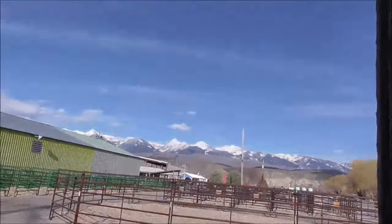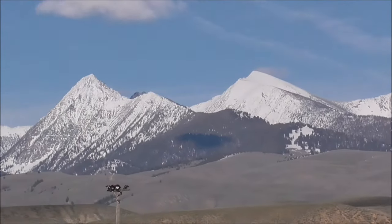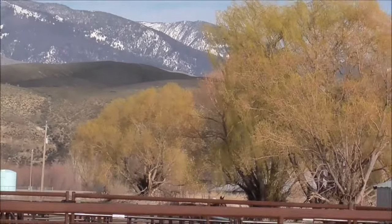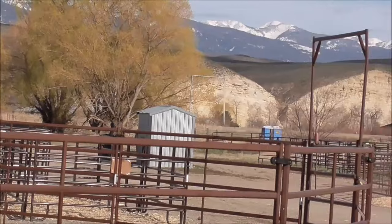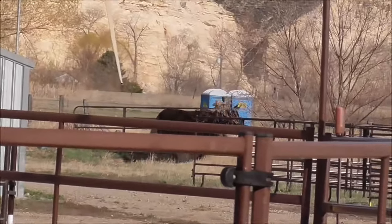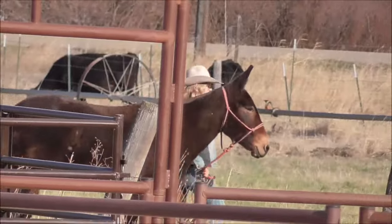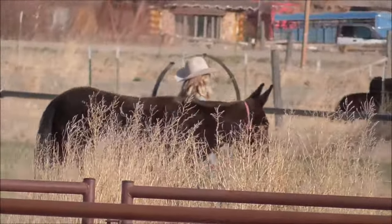There goes that gal — she's got a mule. It turned out to be a pretty day like this, after the rain and snow we were having a couple of days ago. It's mostly gone now. They do have some really nice looking mules down here. You don't see very many lady packers anymore.